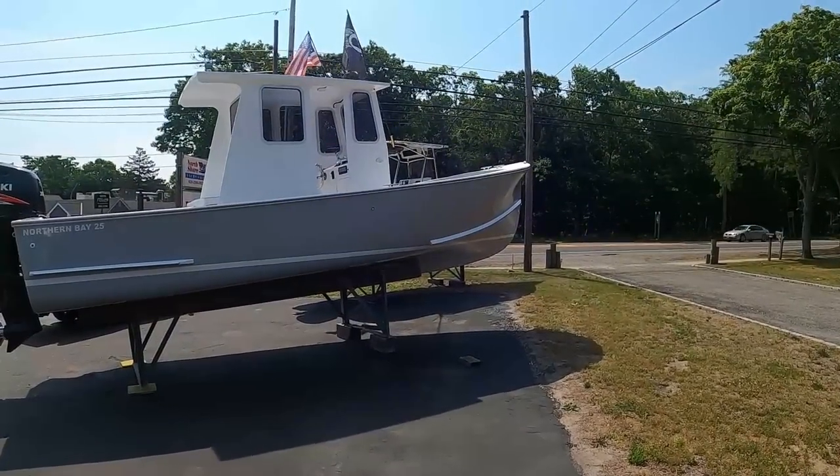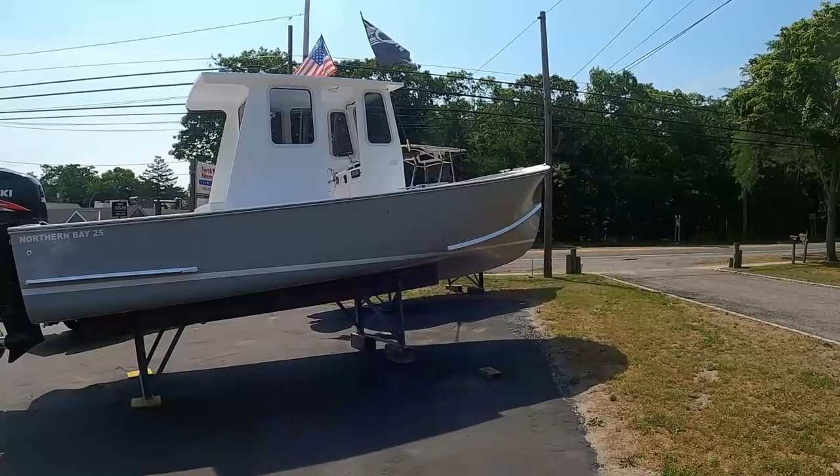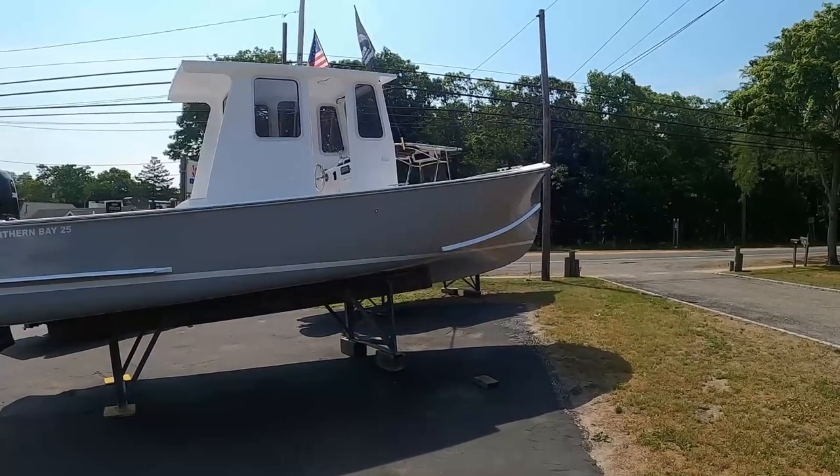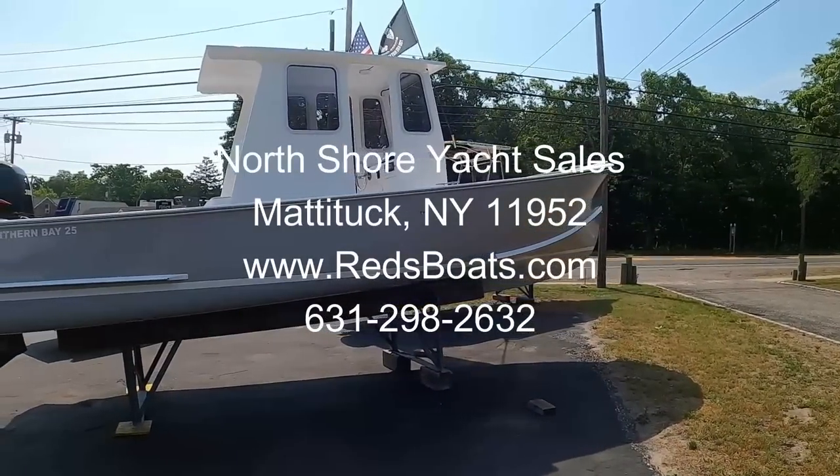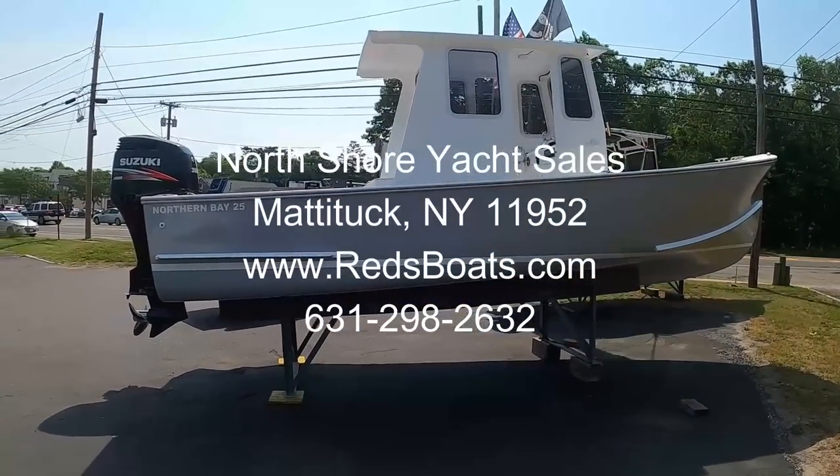All right, here we go. I'm at my local boatyard right now — North Shore Yacht Sales. They've serviced my boat for years. I saw the owner Red posted on Facebook this boat — it's a Northern Bay 25.